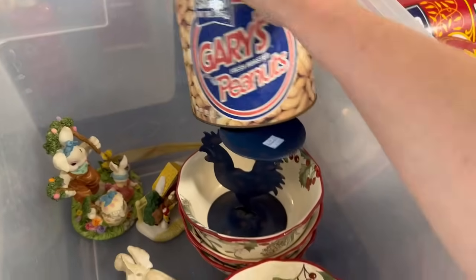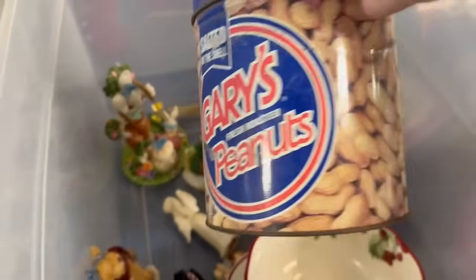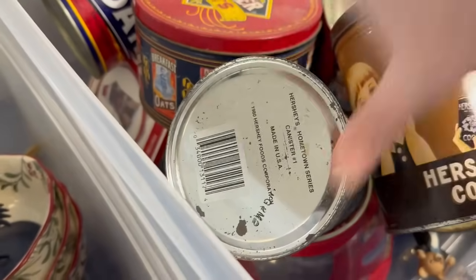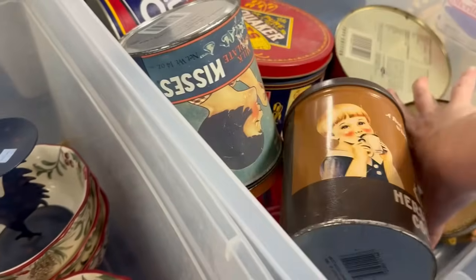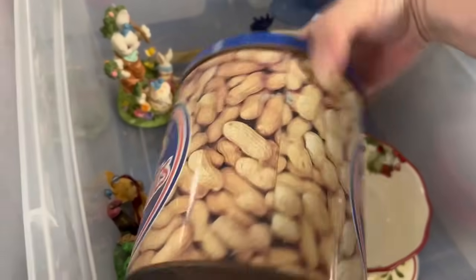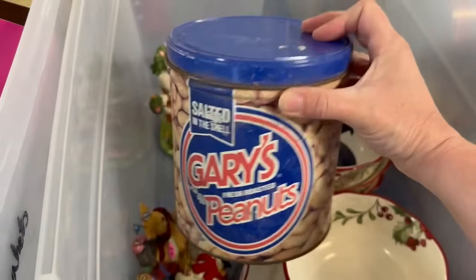Here's an old peanuts can, there's a bunch of old tins. You guys liked the tins the last time — should I take the peanut can? It's a little rusty but that side's not too bad. I'll put it in my cart and we'll think about it — we'll think about Gary's Peanuts.